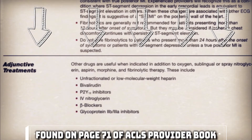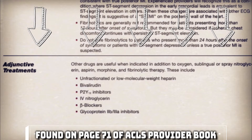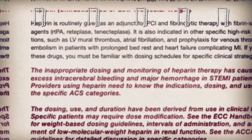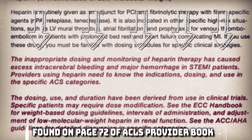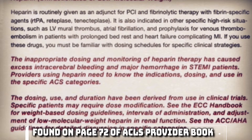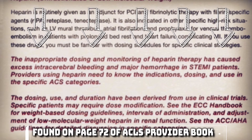Primary treatment drugs include oxygen, nitroglycerin sublingually, aspirin, morphine, and potentially fibrinolytic therapy. However, adjunctive therapy such as heparin and beta blockers can be found on page 71 of the ACLS provider handbook. On page 72, you can also find a warning about inappropriate monitoring of a patient on a heparin drip, which can lead to bleeding issues that could be just as life-threatening. Be sure to follow your hospital's policy in this regard.